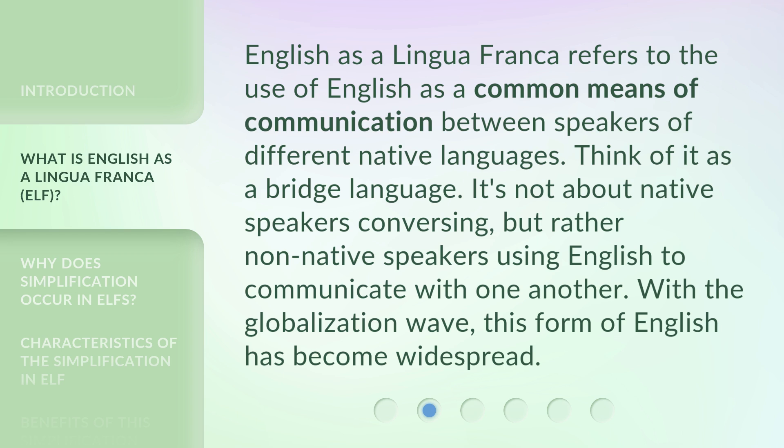English as a lingua franca refers to the use of English as a common means of communication between speakers of different native languages. Think of it as a bridge language. It's not about native speakers conversing, but rather non-native speakers using English to communicate with one another. With the globalization wave, this form of English has become widespread.